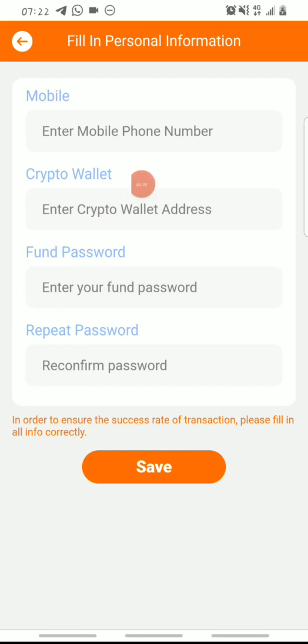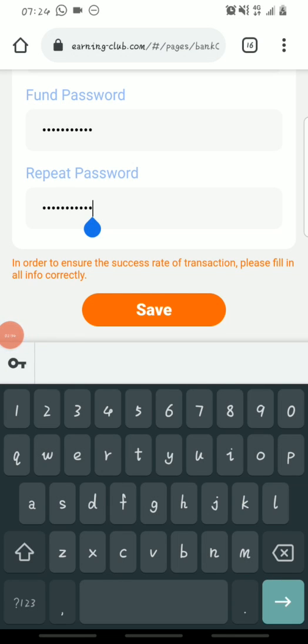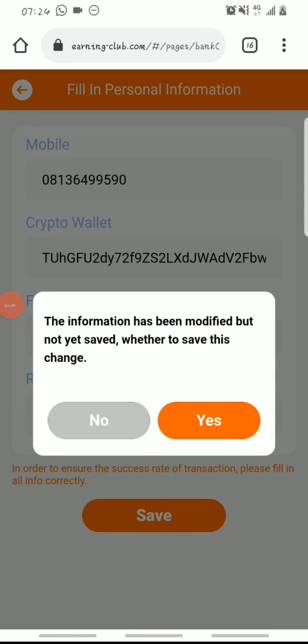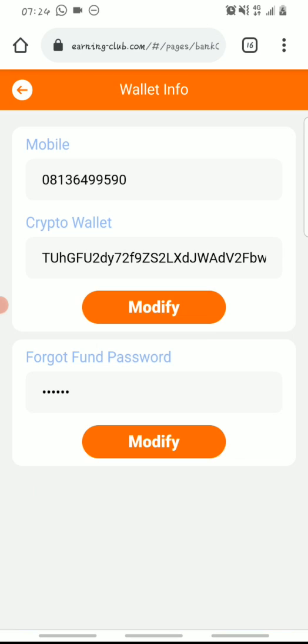Once you're on the crypto wallet page, click on 'Modify.' Input your phone number, your TRC20 USDT wallet address, create your phone password, repeat the password, and hit save. Click yes to confirm. Once you've done all that, your registration is successfully completed.